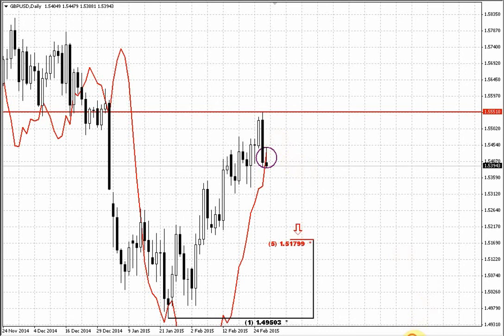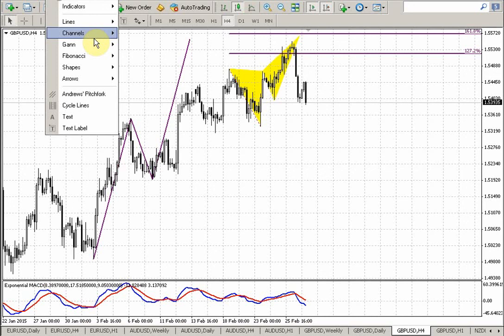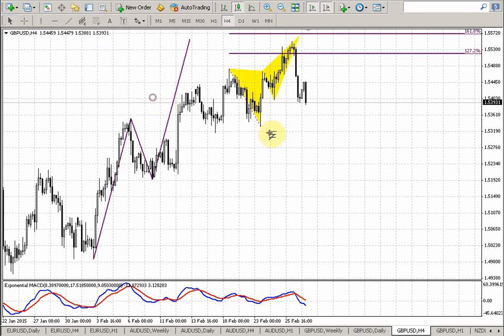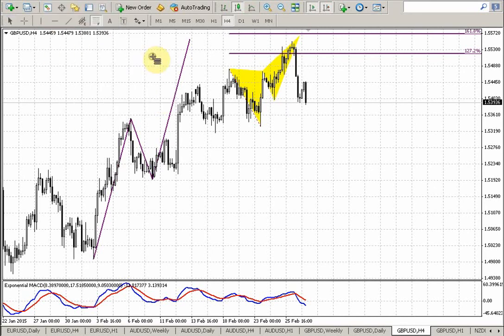On the 4-hour time frame chart you can see the trigger pattern that we discussed — that is the ABCD pattern that has been completed right at this top. And take a look at this butterfly sell that we discussed yesterday — the market has accelerated lower. The ultimate target by the butterfly, if we apply the butterfly, the ultimate target will be the 151.90 area.